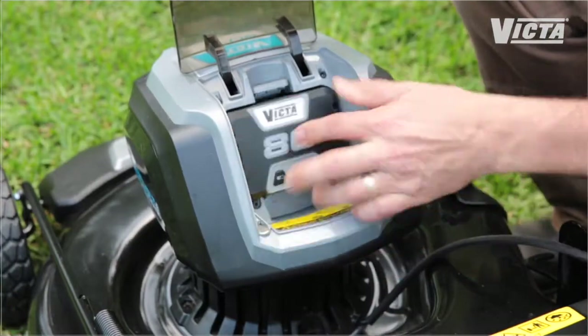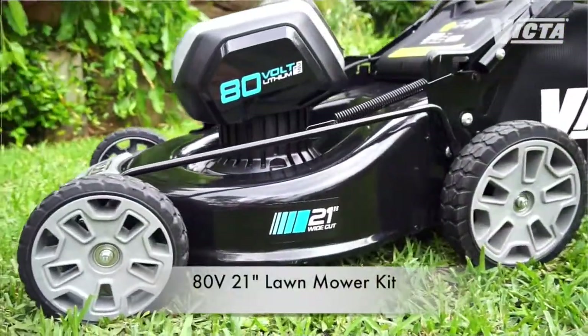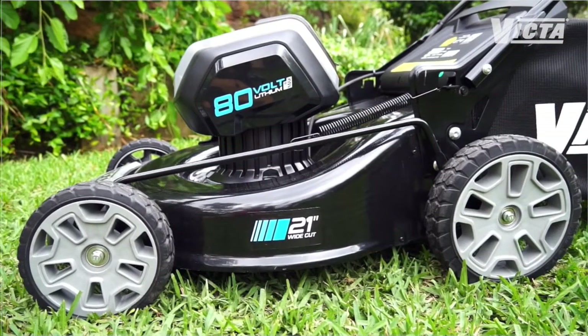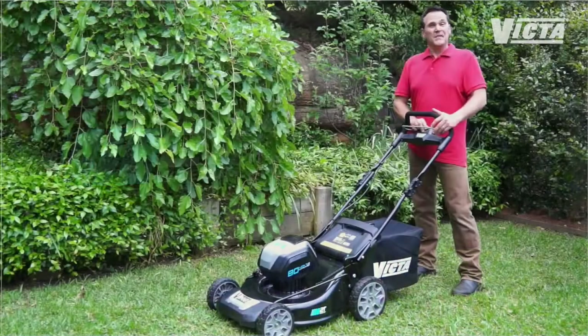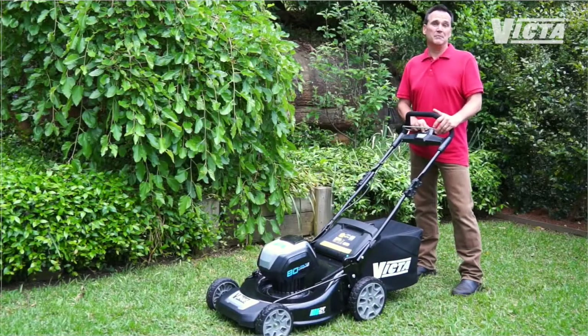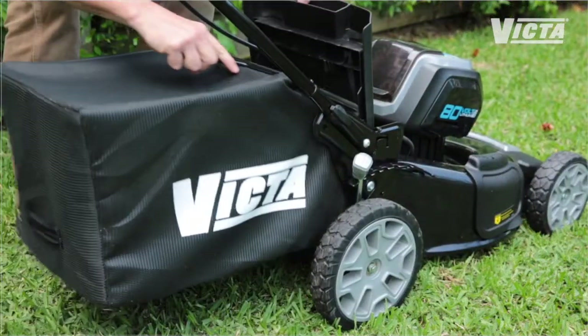You've seen battery-powered lawnmowers before, but nothing compares to the new Victor 80-volt 21-inch cut mower. A powerful 1200-watt brushless motor and a durable steel chassis provide a 21-inch wide cut — that's the sort of cutting width and power you expect from a petrol mower. This 80-volt really is class-leading.